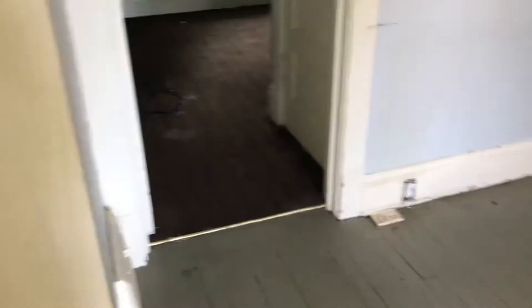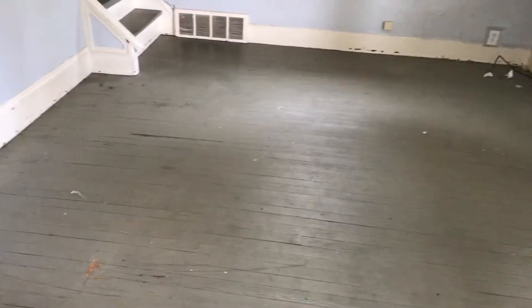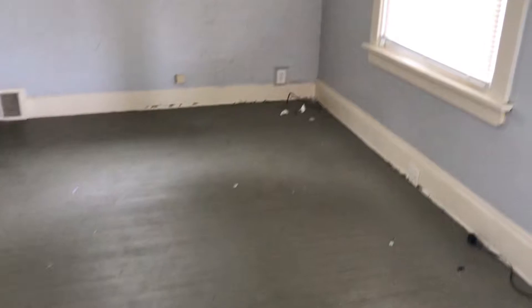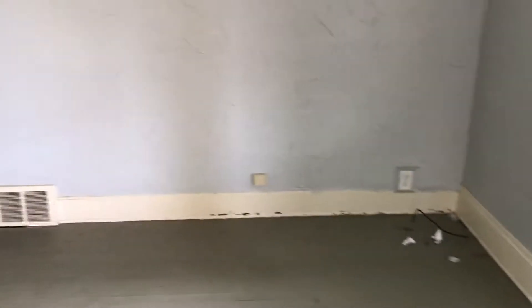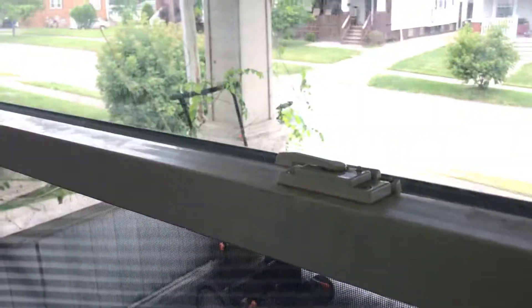Coming into the living room. The hardwood floors were painted at one time — I would lay carpeting down. Replace all the outlets and switches that are bad in the house. Complete paint job. Blinds are good to the windows. Locks are good.